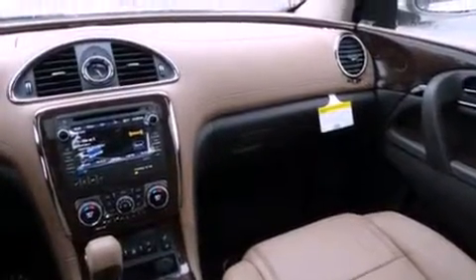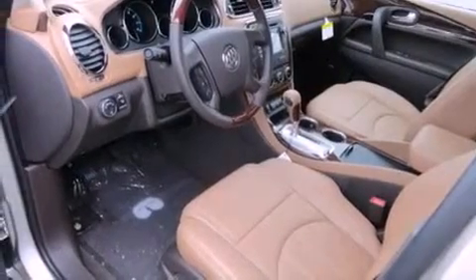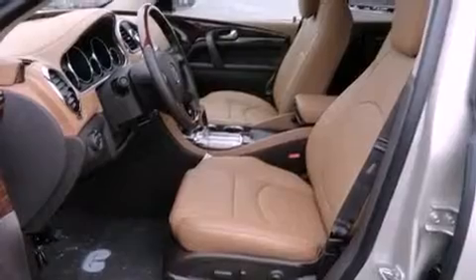The following features are also included: memory settings for the driver's seat positions, so you can recall your favorite position with the push of one button; air conditioning with automatic climate control; cruise control; leather seats; and a rear spoiler.